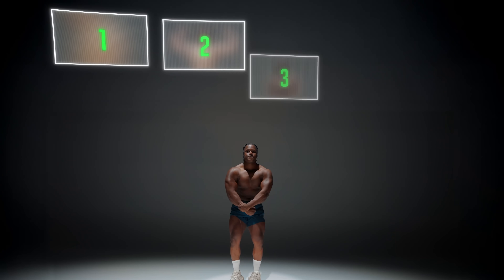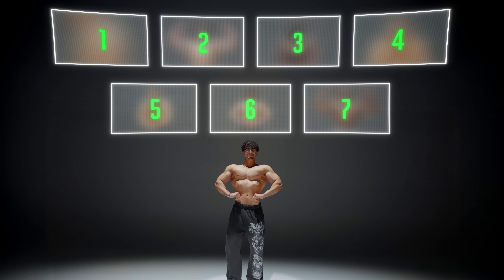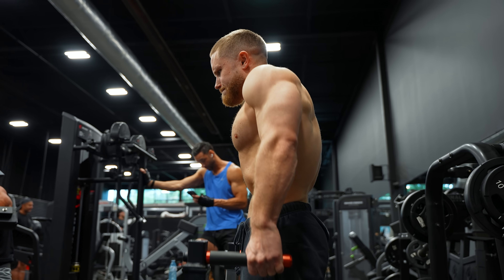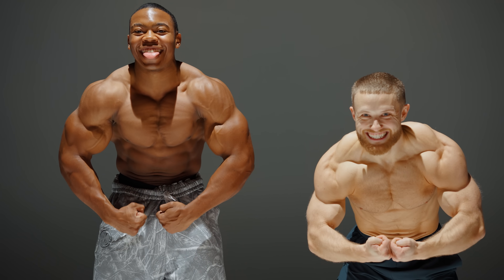Based on their answers, I was able to pinpoint exactly which body features people look at when they're suspecting steroids. And in this video, I'll show you how to build up those features 100% naturally. By the end, you'll know exactly how to look enhanced without ever touching a needle.